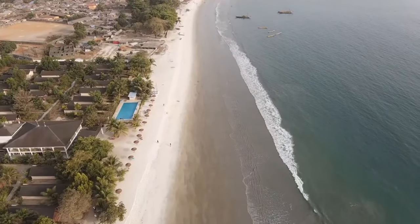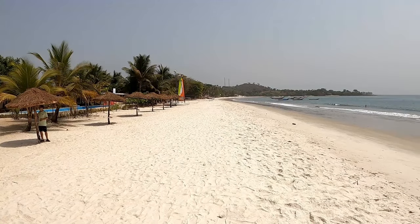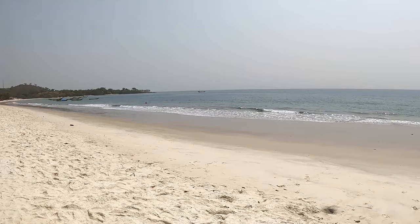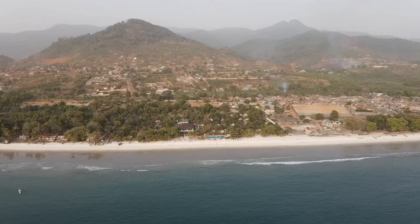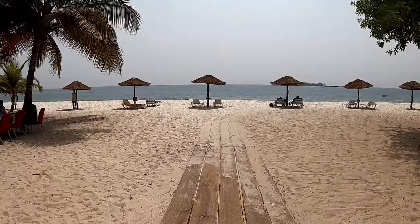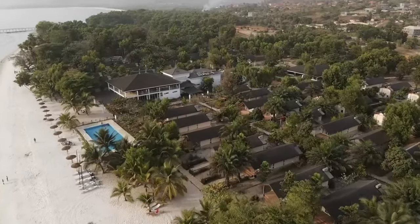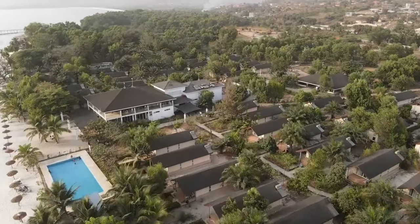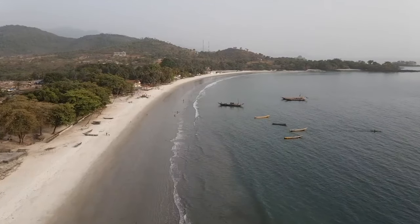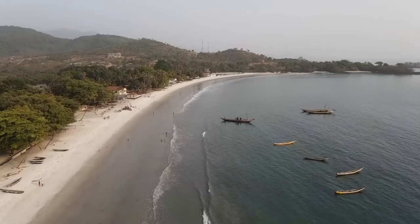The last beach I visited was Tokay Beach, an hour from the city center — the furthest beach I visited. If you're looking for privacy as well as peace and quiet, then this is the beach for you. Like all the others, Tokay Beach has different restaurants as well as a beautiful resort. One thing about all the beaches in Freetown is that the water is very warm and enjoyable. Every single beach I visited was great — you can't go wrong with any of them.